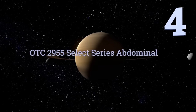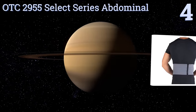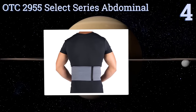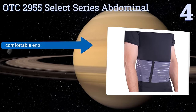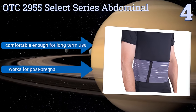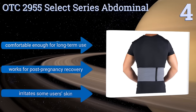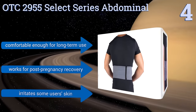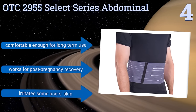At number four, the OTC 2955 Select Series Abdominal Wrap can be used to help treat the causes behind and ameliorate the symptoms of a range of afflictions. These include umbilical hernias, pendulous abdomens, and contusions. The ribbed elastic easily conforms to various body shapes, it's comfortable enough for long-term use and works for post-pregnancy recovery too, but it irritates some users' skin.